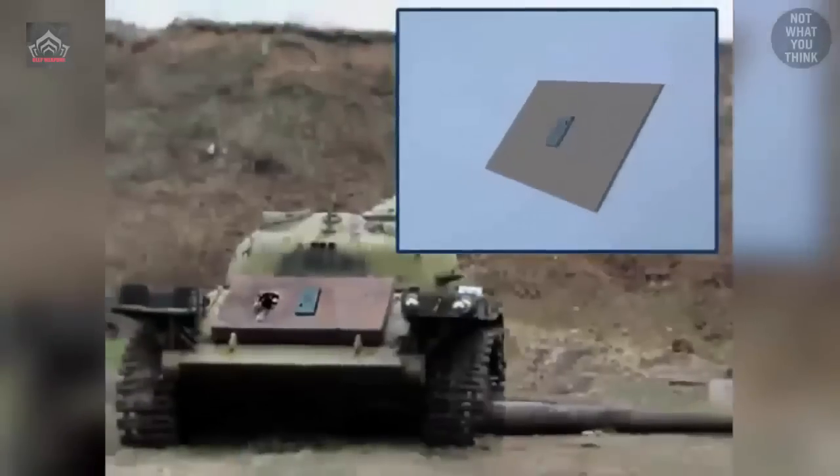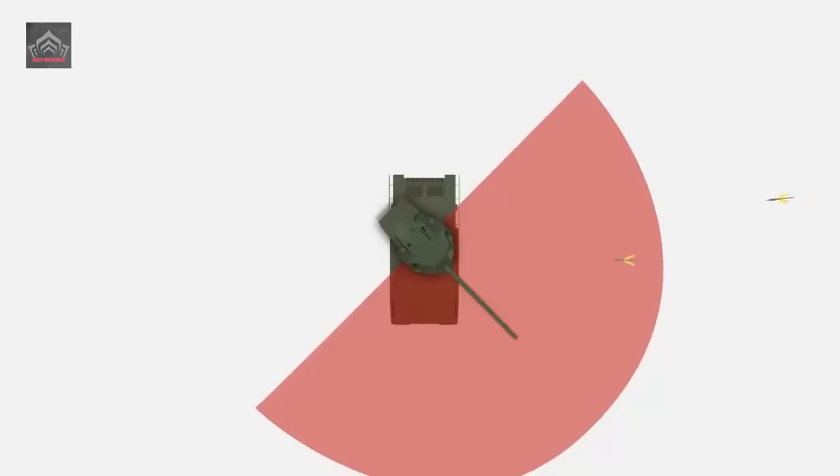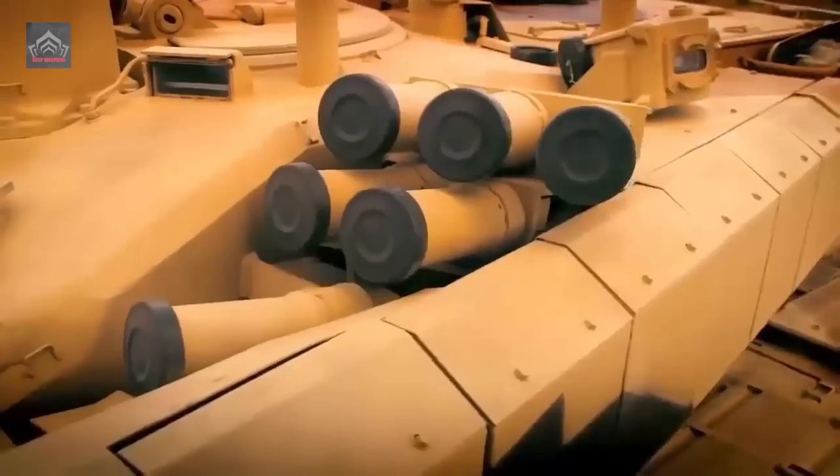However, the T-90M boasts an improved 2A46M-4 125mm smoothbore main gun, which has a more extended range of 4–5 km and is said to be 15–20% more accurate than the standard 2A46M gun.